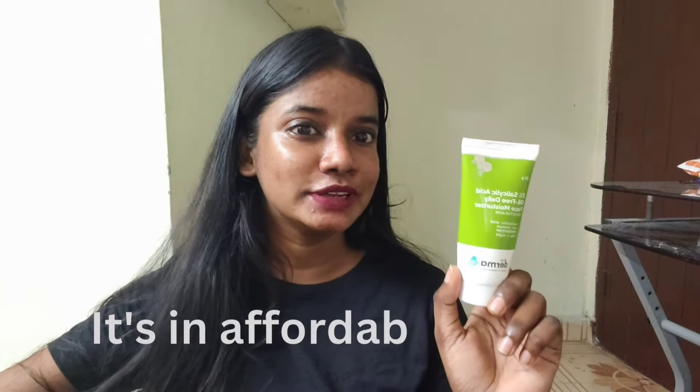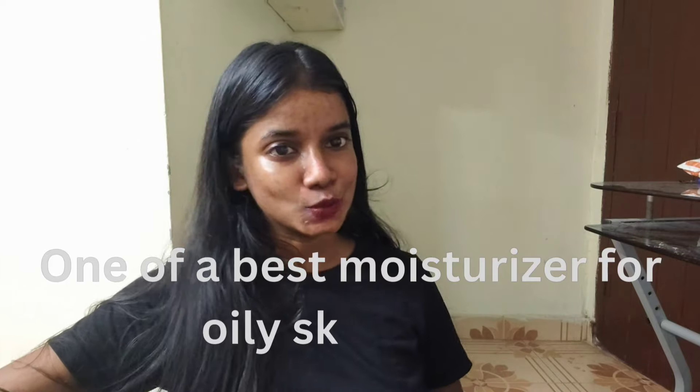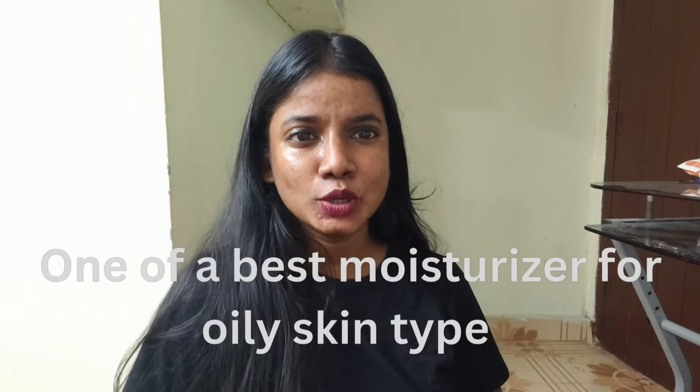It is effective and affordable. Please find this product in the description. If you like this video, share, comment, and subscribe. Thanks for watching.